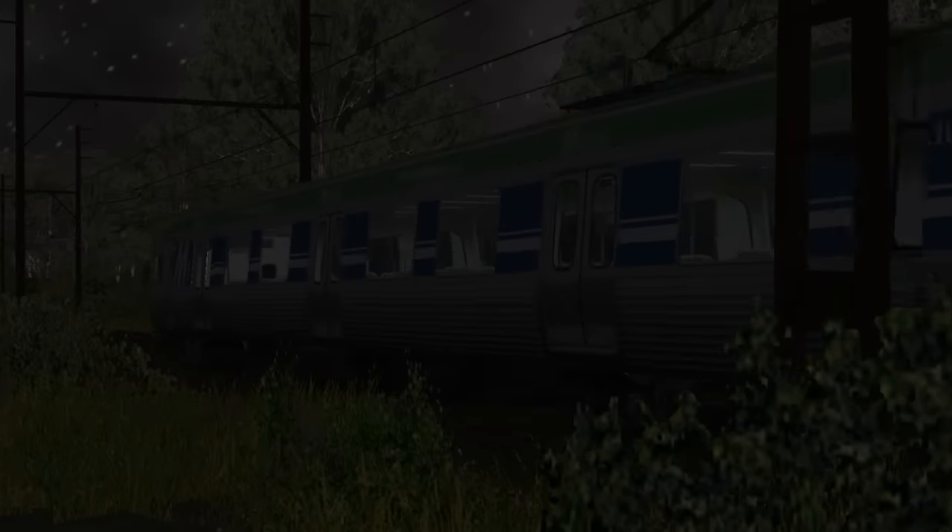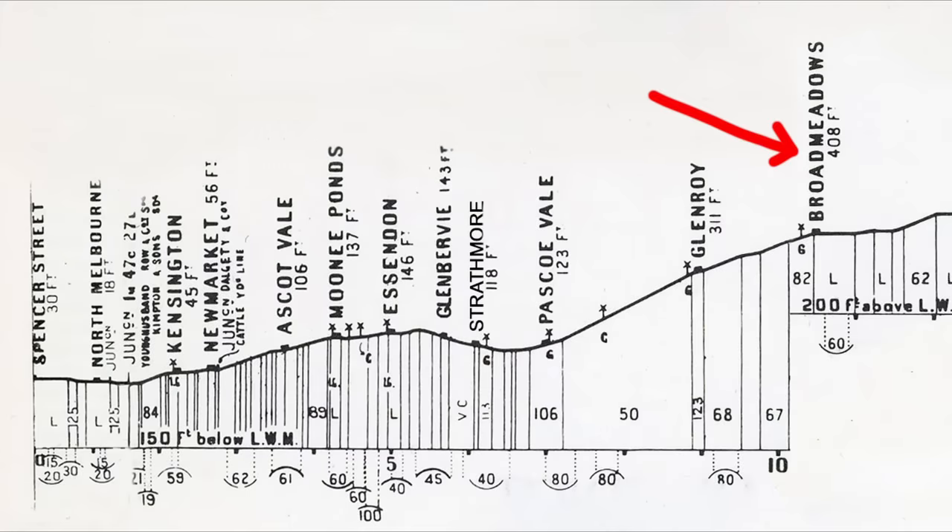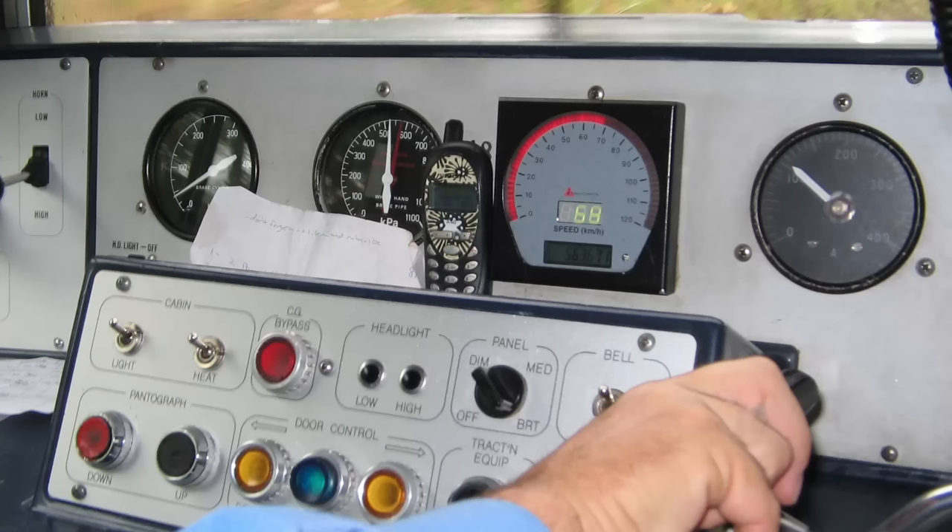Now let's add a bit more context. Looking at the gradient diagram for the whole Broadmeadows line, there's about 2.8km of 1 in 50 descending down to Pascoe Vale, followed by a short climb up through Strathmore and Glenferrie, and then it's downhill all the way to the city. There are a couple of features that would normally stop an out-of-control train. The driver's pilot valve — more commonly known as the dead man's handle — is designed to bring the train to a stop if the driver becomes unresponsive. However, that only works in an active cab. Because the driver had isolated the cab in 393M but never made it to the front of the train to cut in 394M's cab, neither cab was active, so the dead man's system was inoperative.